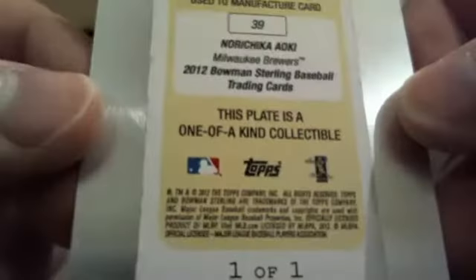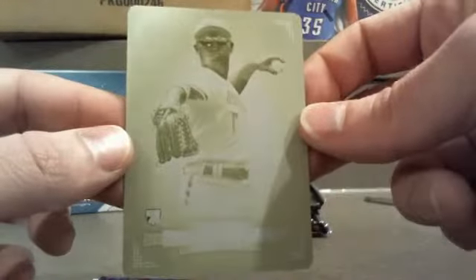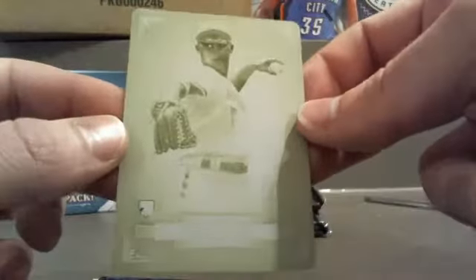That is a printing plate — Nori Aoki going to the Brewers, and that my friends is one of one. A yellow printing plate to kick off the Sterling! We have not pulled a printing plate out of this stuff before, so that's the first one. Tim S — wow, is this your first time on the site too?